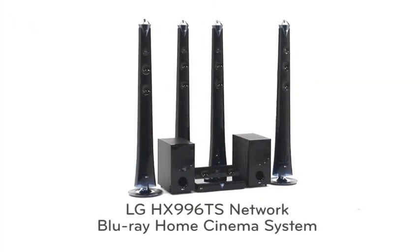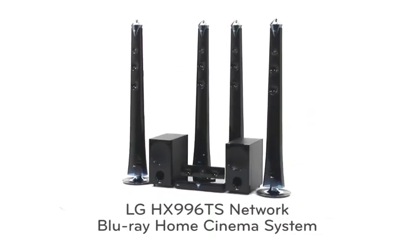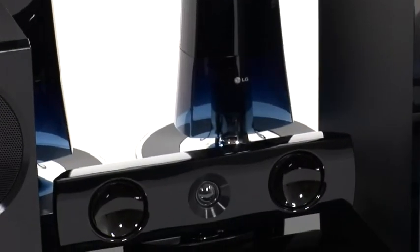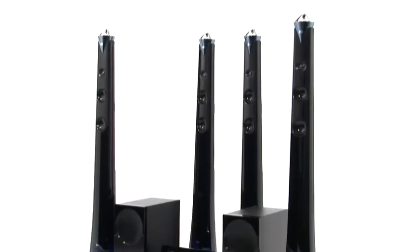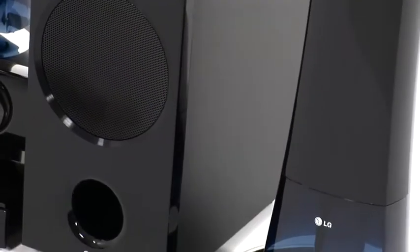The ultimate home cinema experience can be yours with the HX996TS Network Blu-ray Home Cinema System. It's sleeker and easier to set up with its wireless rear speaker system, 1280 watts and Wi-Fi internet connectivity.